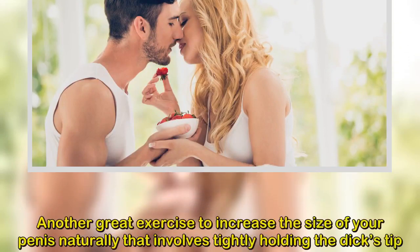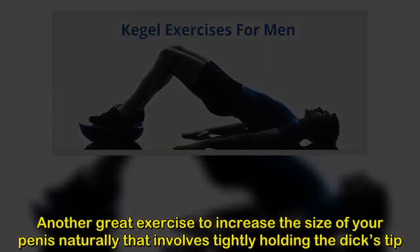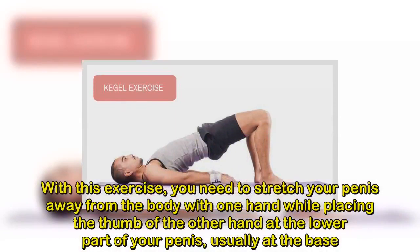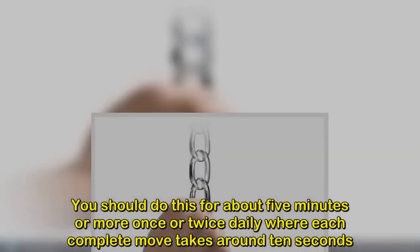7. Stretch it out. Stretching your penis out is another way to improve the size of your sexual organ. Hold it by the head, stretch upwards while counting to 10, then repeat the process by stretching in all directions for 5 minutes daily.